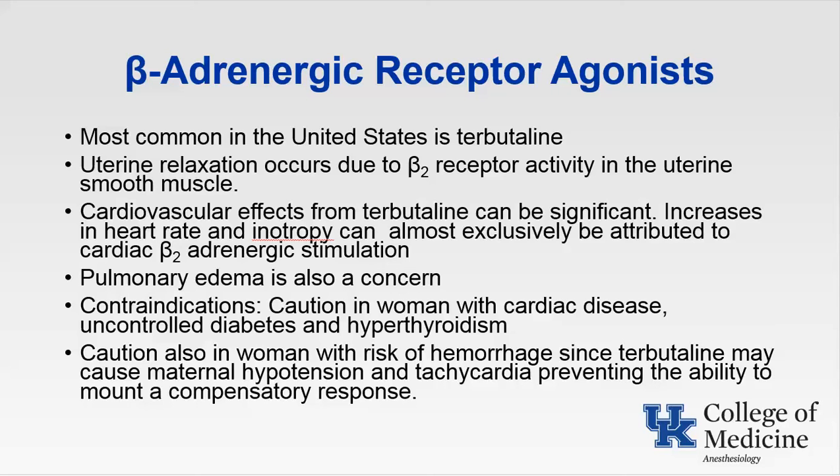Also be aware of hyperventilation in general anesthesia, since respiratory alkalosis associated with hyperventilation can further cause hypokalemia by pushing potassium into the intracellular space.